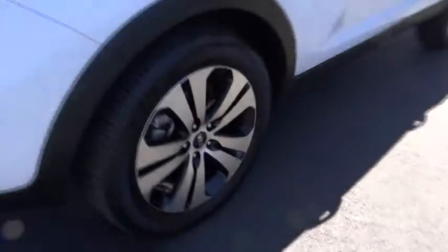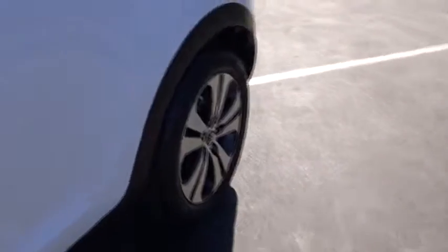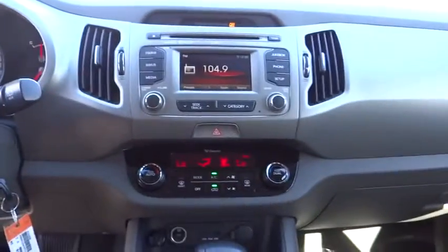Keyless entry, floor mats, aluminum wheels, climate control, premium sound system, AM-FM stereo radio, FWD, rear defrost, child safety locks, CD player, MP3 player, bucket seats.